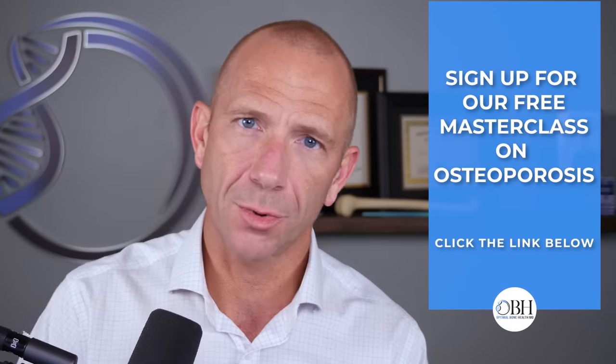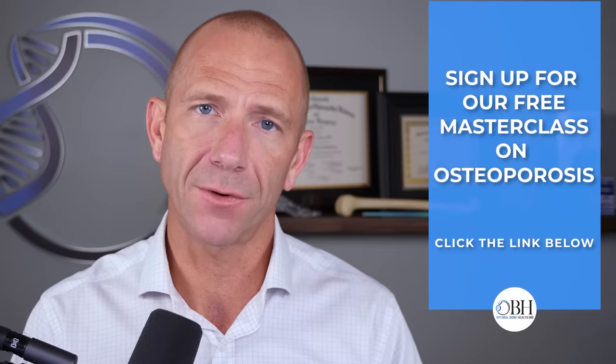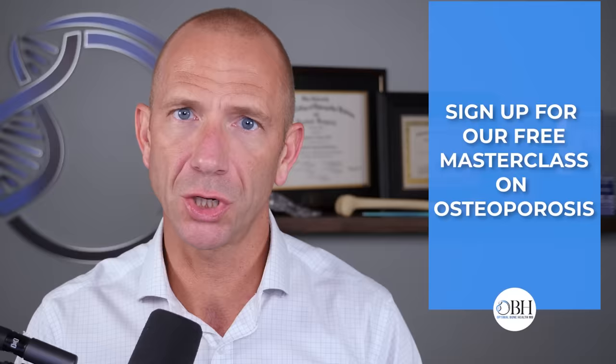If you're getting value out of this content, please click the subscribe button — it's the easiest and cheapest way to support the channel and help other people see it. Our mission is to give access to this information to as many people as possible. Also, look for the link to our free masterclass in the description below — it's an hour-long session covering how we manage osteoporosis, things you can do on your own, and a Q&A. We've had almost 2,000 people registered for the last one.